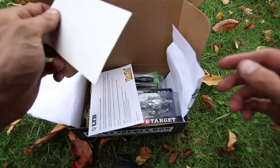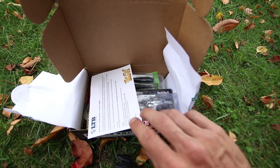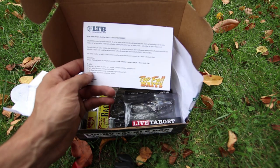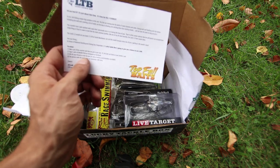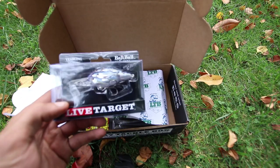And then you have your Lucky Tackle Box sticker, and a card from Lucky Tackle Box telling you a little bit about the box and the theme of it. This is the Lucky Tackle Box Top Fall Baits Box.